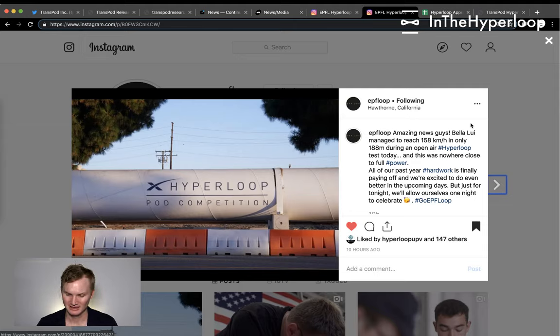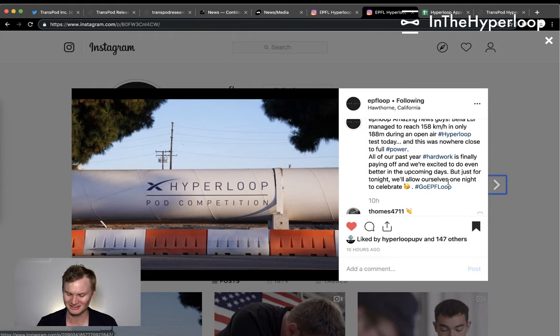That's around 98 miles per hour in only 188 meters — around 900 feet — inside the tube, which is over a mile (5,280 feet) long. In open air Hyperloop, this was nowhere close to full power, which is kind of scary. This is awesome — all of the past year's hard work is finally paying off, and they're excited to do even better in the upcoming days.